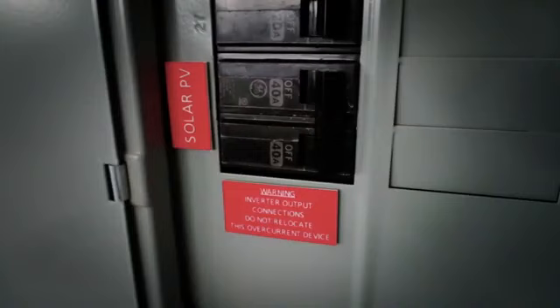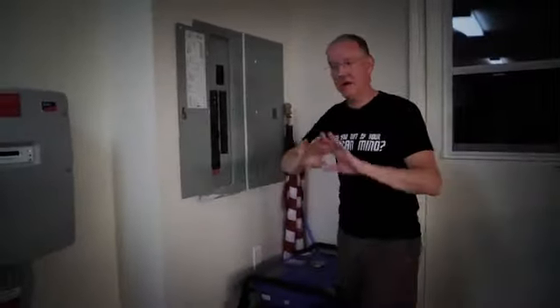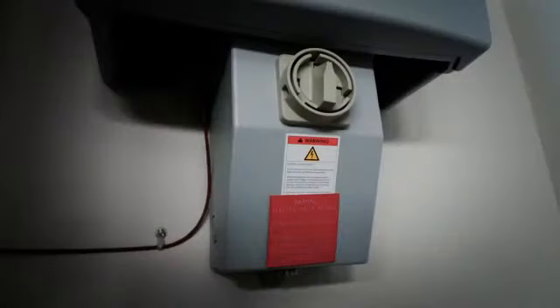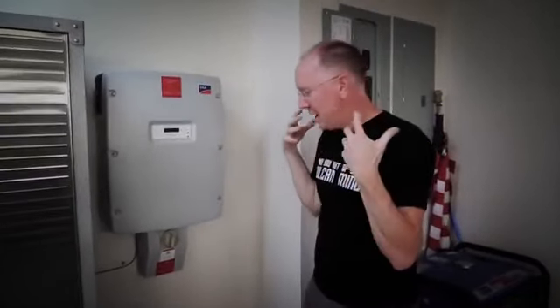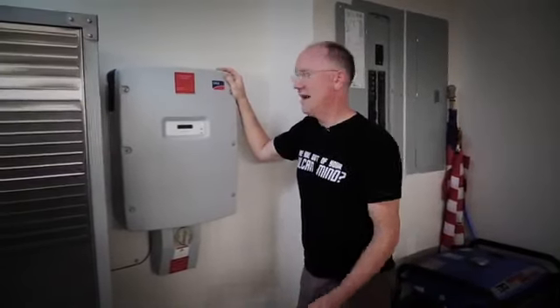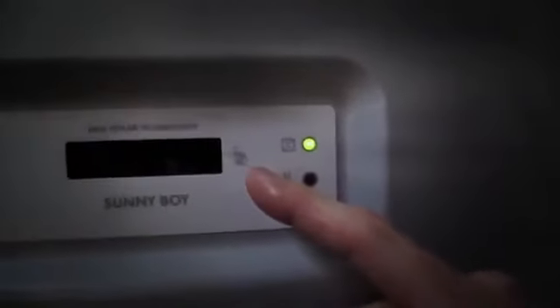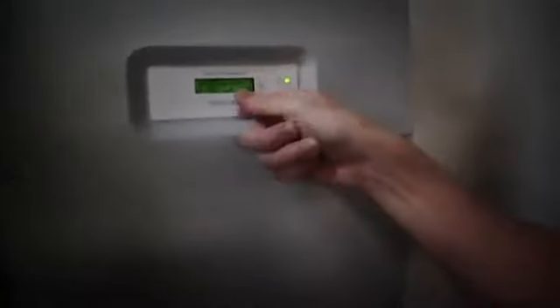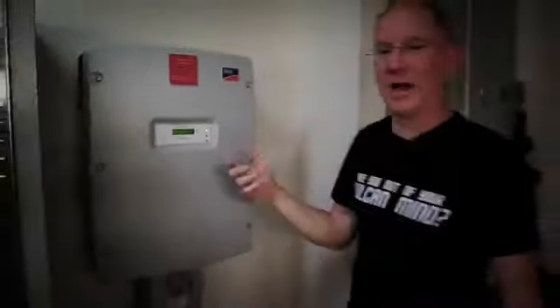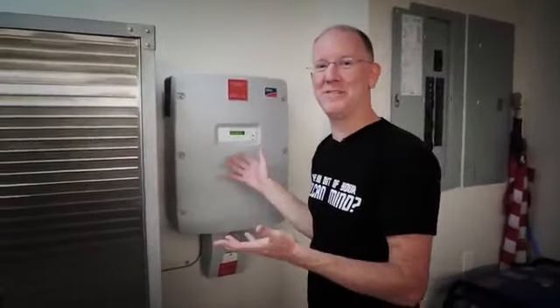There are multiple ways to turn the system off: I can flip the Solar PV breaker here, there's a shutoff valve right here on the inverter, and there are the shutoffs up on the roof. There's a lot of safety built into the system. One thing I really like about this inverter is — this is funny — you can read data from it by knuckle-tapping the display. It changes its display every time you tap it. Isn't that awesome? I think more devices should respond when you hit them, especially out of frustration.